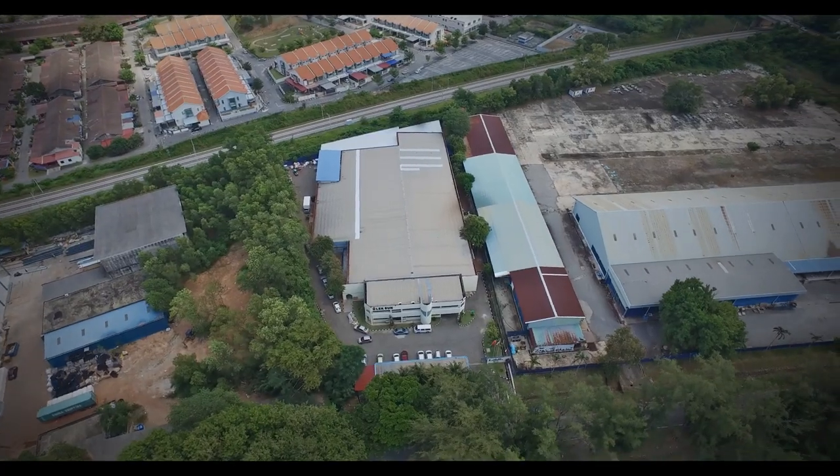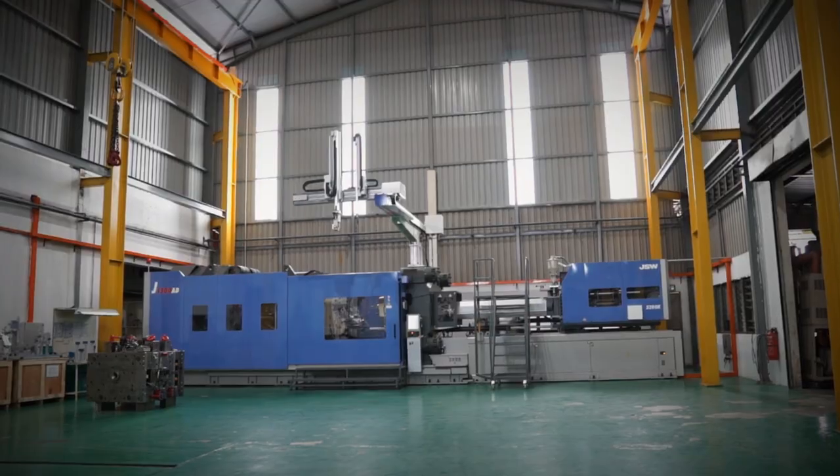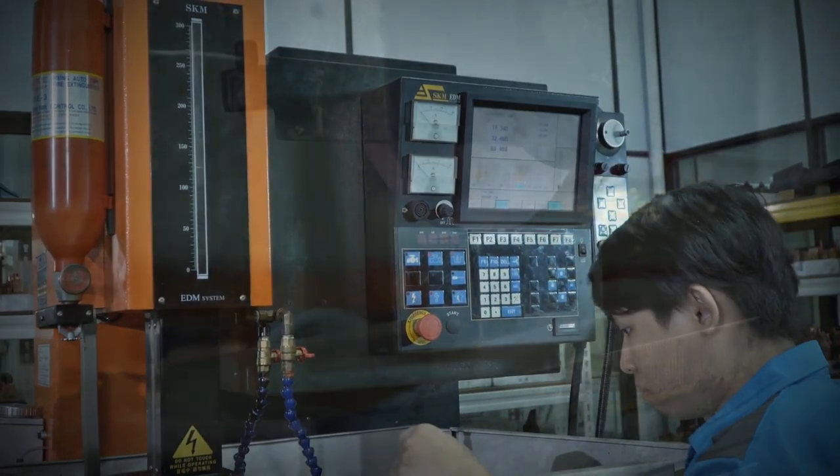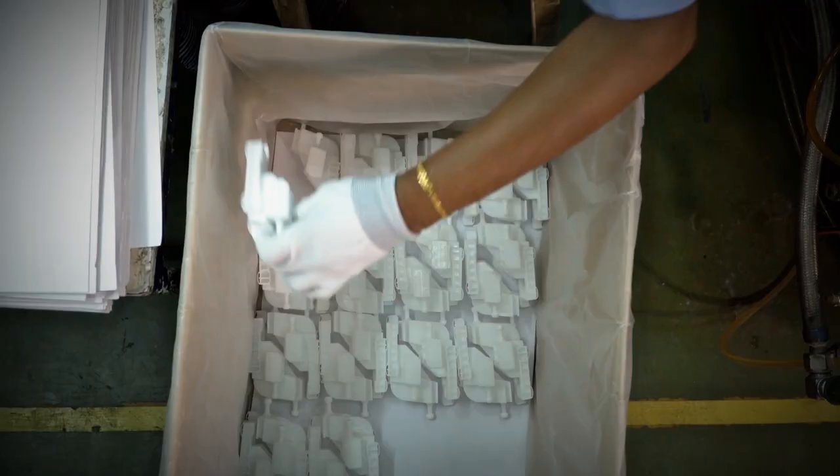It is here, at our 15,000 square meter plant, we design, engineer and create unique solutions in plastic and metal parts which include merchandise across multiple industries.